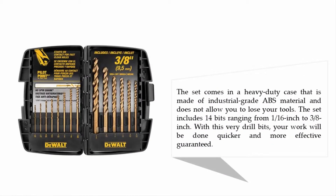The set comes in a heavy duty case made of industrial grade ABS material that prevents you from losing your tools. The set includes 14 bits ranging from 1/16 inch to 3/8 inch. With these drill bits, your work will be done quicker and more effectively, guaranteed.